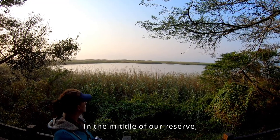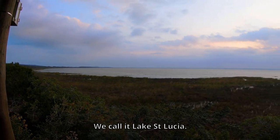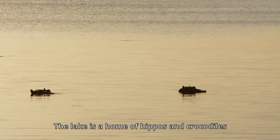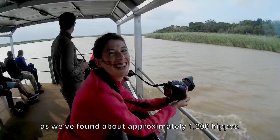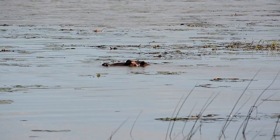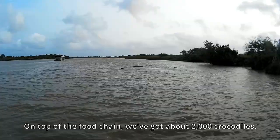In the middle of our reserve, that's our third ecosystem — we call it Lake St. Lucia. The lake is home to hippos and crocodiles. We have approximately 1,200 hippos, and on top of the food chain, we've got about 2,000 crocodiles.